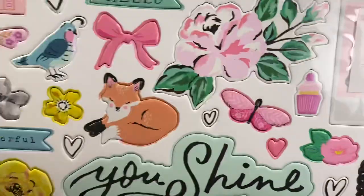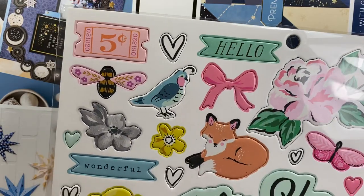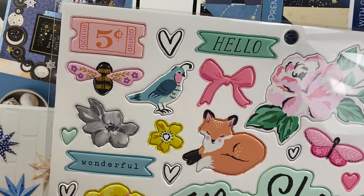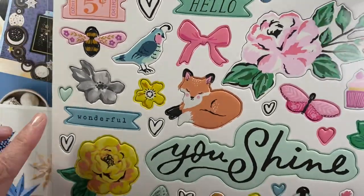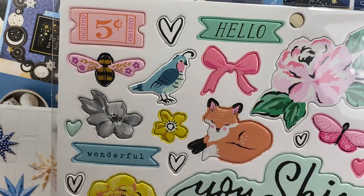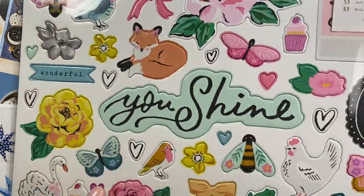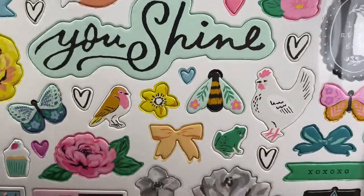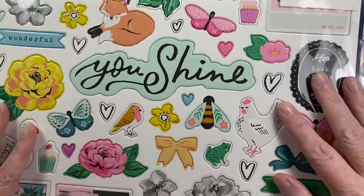I also picked this up at Joann's — I think this Garden Party stamp set is the first one of these I've had. I think it may have just released recently, but some of the imagery and colors will work with a lot of her other lines. I just really love this little quail, the swan of course, and the chicken. There's a cute little bunny at the bottom — just really, really cute.